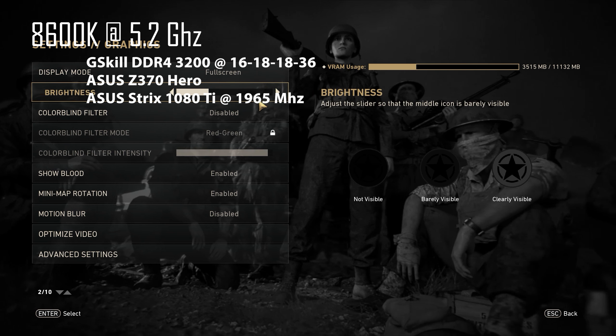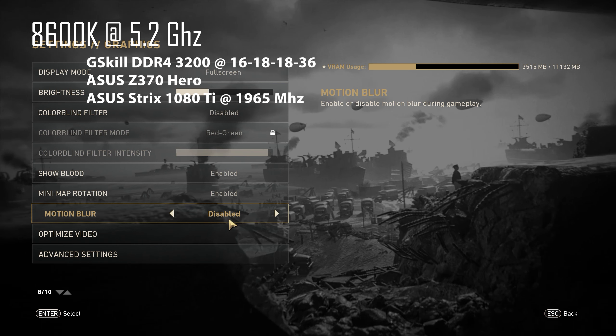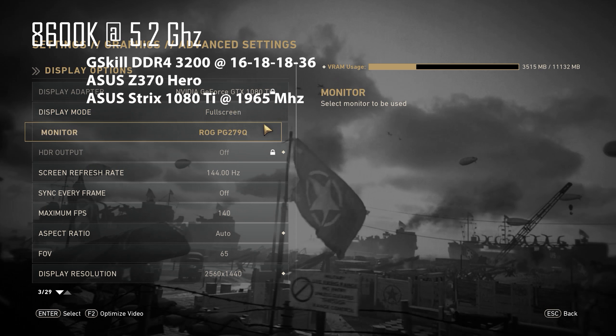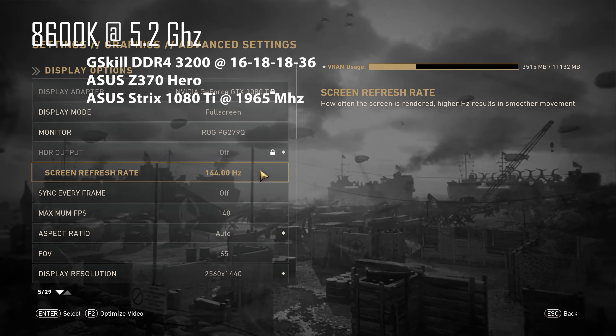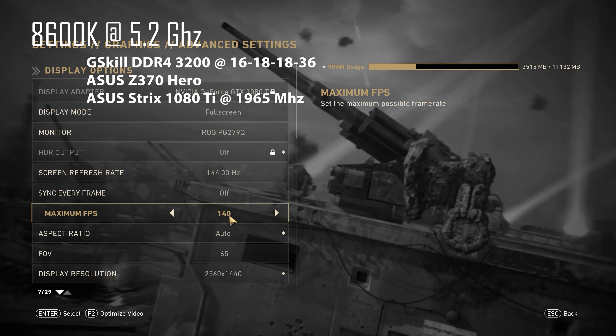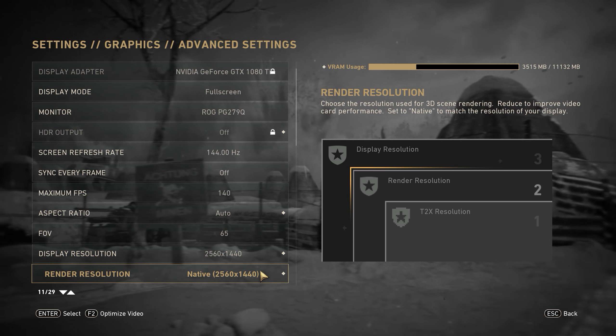Hey guys, JP Tech here back at it again with another CPU utilization test for the 8600K at 5.2 gigahertz. I'm using the ASUS Z370 Maximus 10 Hero motherboard with the ASUS Strix 1080 Ti at 1965 megahertz overclock.